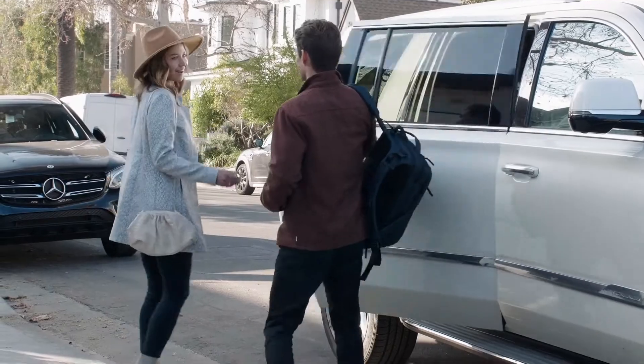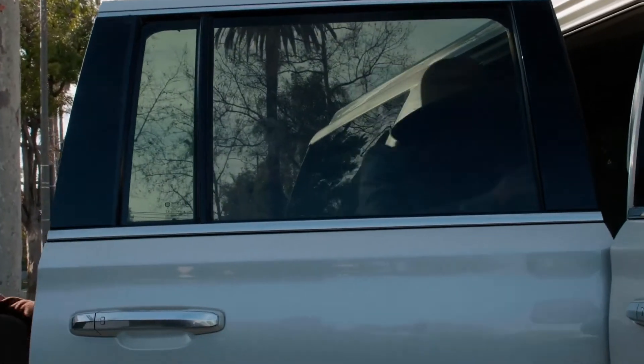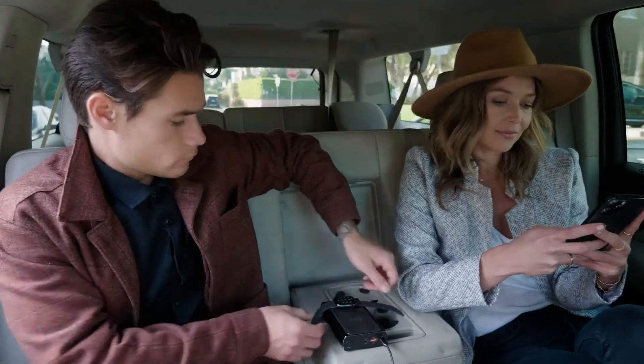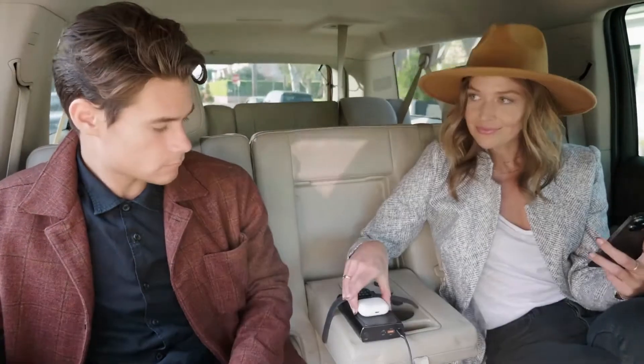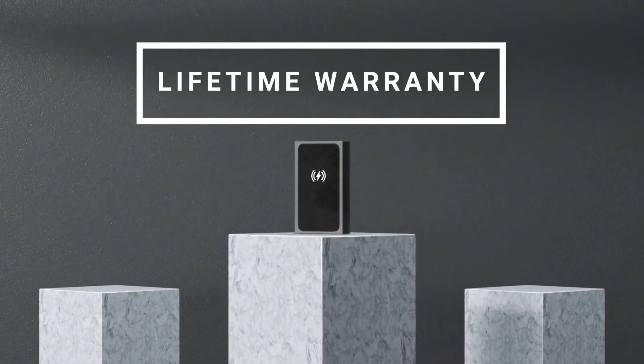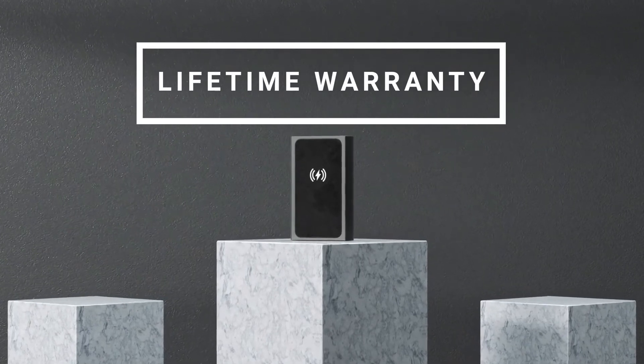That kind of power in our efficient design means you're able to be productive no matter where you are. Scout Pro is sized for portable powering on the go and made safe for everything including air travel. Most of all, we back Scout Pro with a lifetime warranty — that's how confident we are in our solution to your power needs.